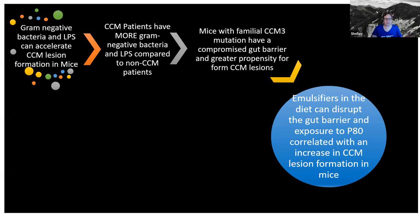To sum up what we know from all three of these papers: gram-negative bacteria and LPS accelerate CCM lesion formation in mice; cavernoma patients have more gram-negative bacteria and LPS in their microbiomes; mice with the familial CCM3 mutation have compromised gut barriers and a greater propensity for CCM lesions; and emulsifiers can disrupt the gut barrier, which is correlated with an increase in lesion formation in mice. Hopefully those studies give you an idea of the connection between our guts and our brains and what we know so far about the connection between emulsifiers and CCM lesion formation.